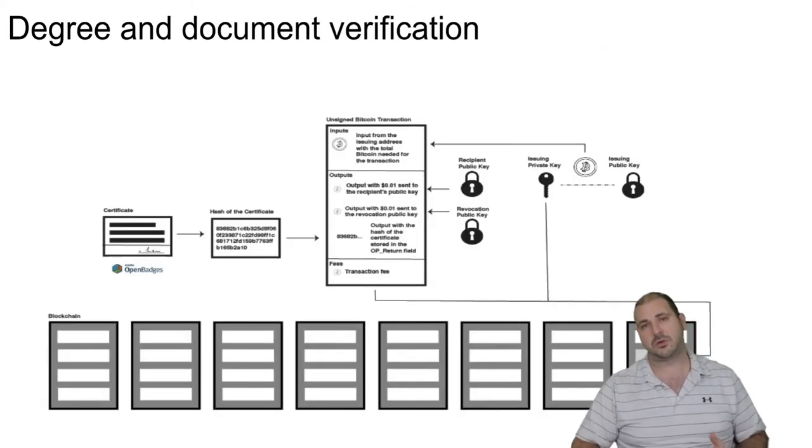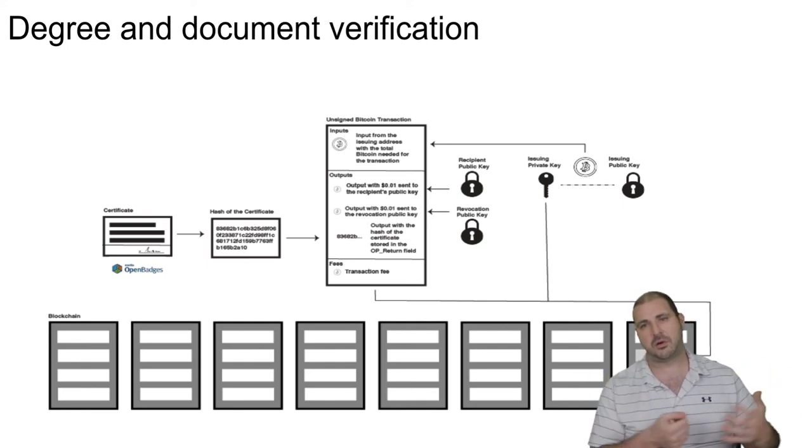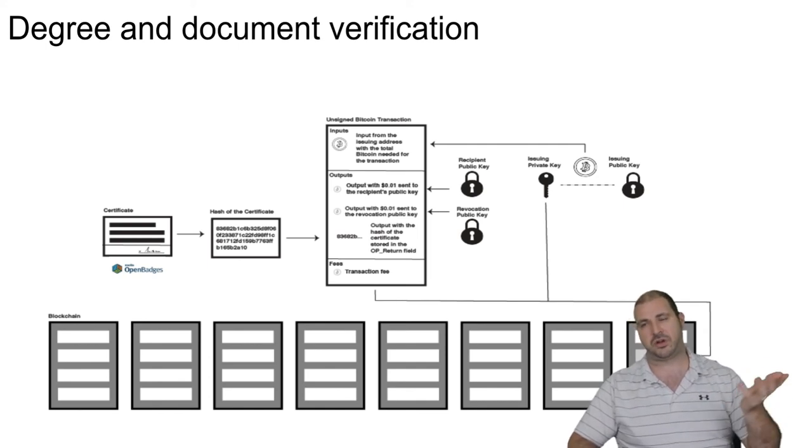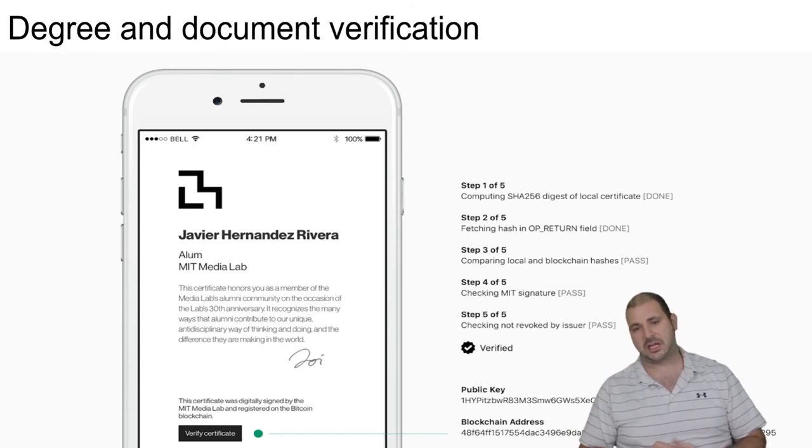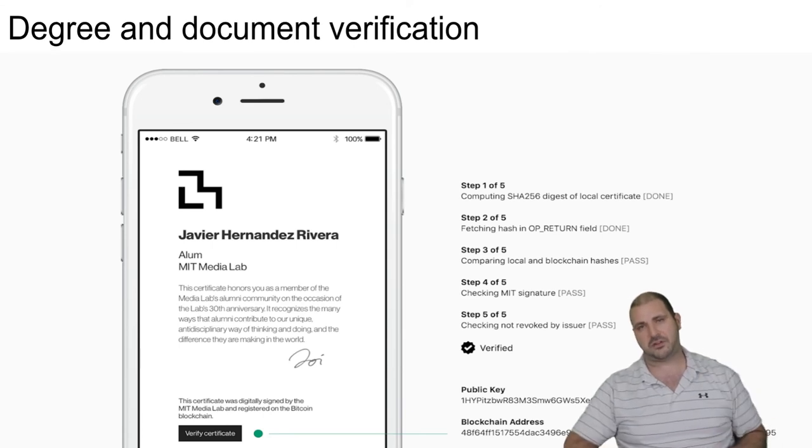For degrees, MIT developed a system where they put the degree on the blockchain. You get your degree, they give you a hash and a cryptographic key. You give that public key to others to verify, while keeping your private key. The degree is on the blockchain and anyone can verify it. This is really valuable because degree fraud is a big problem worldwide. A business or government can just enter your public key and confirm it's a verified, real certificate.